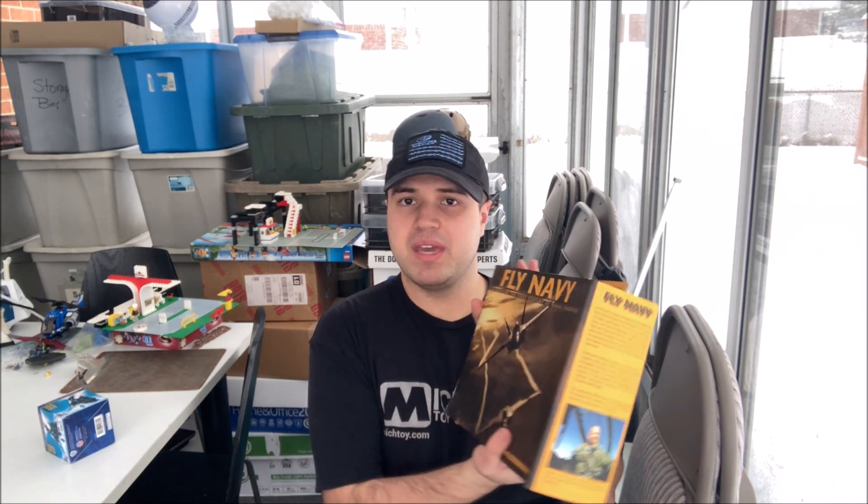You can't get a book like this that cheap. And I'm going to have to say, if you're a big fan of Navy, aviation, and history, this book is definitely for you guys.